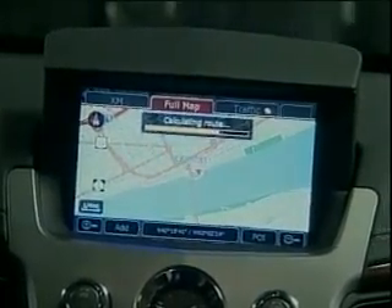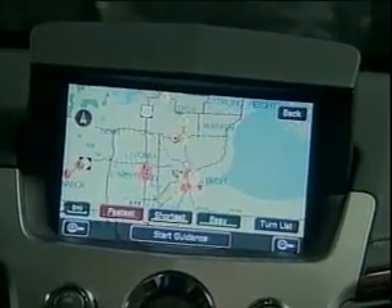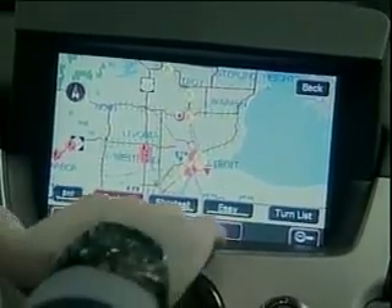If traffic is moving at speed, your route will be color-coded green. If traffic is slowed and moving between 20 and 50 miles an hour, it'll be yellow. And if it's slow to stop — less than 20 miles an hour — it'll be red. With that information, you can look at your route and say, 'It's blocked on the major highway — I'm going to route around,' and you can save yourself a ton of time.